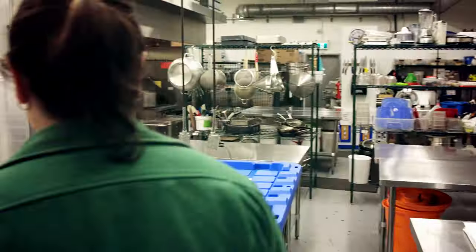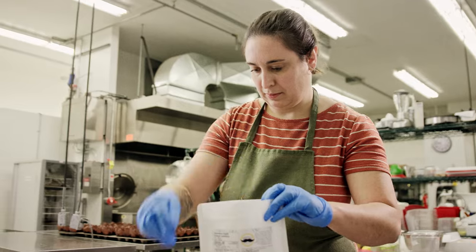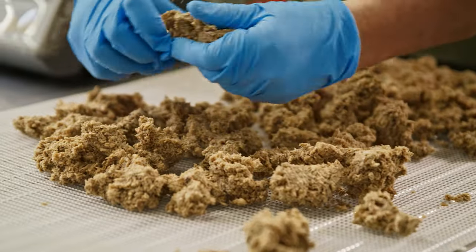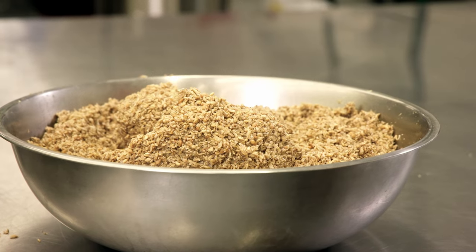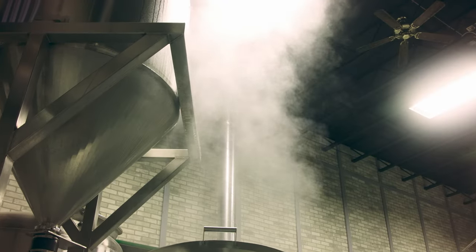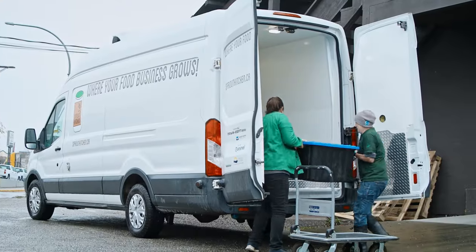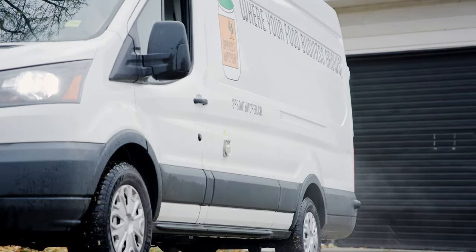Caribou Crunch Granola is a product that we produce in Sprout Kitchen. It was a way to build awareness about the food hub. It's made with spent grain, which is a waste product from Barkerville Brewery, and we turn it into a healthy food product. We bring bins that we collect at the end of their brew day, bring it back to the kitchen, and process it until we're ready to make granola.